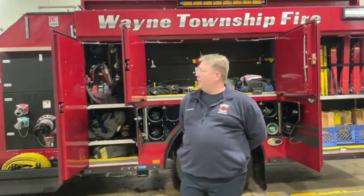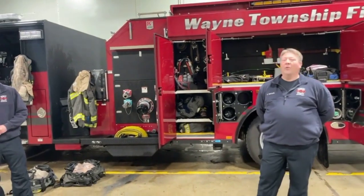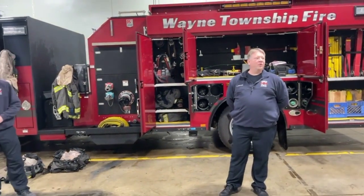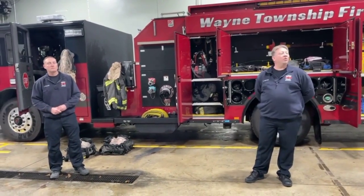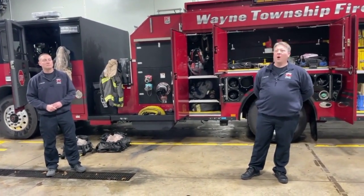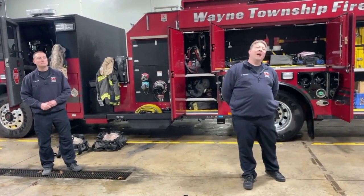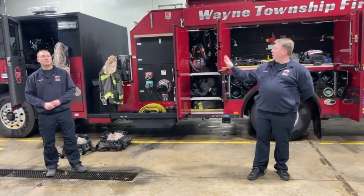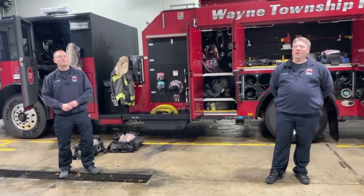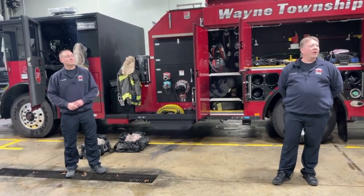Behind me is Engine 84. It covers an area around Ben Davis High School. We go as far south as Rockville Road, as far north as 21st Street by the Chappalock Rock Christian Church, east down to 465, and to our west all the way to the county line, which is called Raceway Road. That's the area we cover.